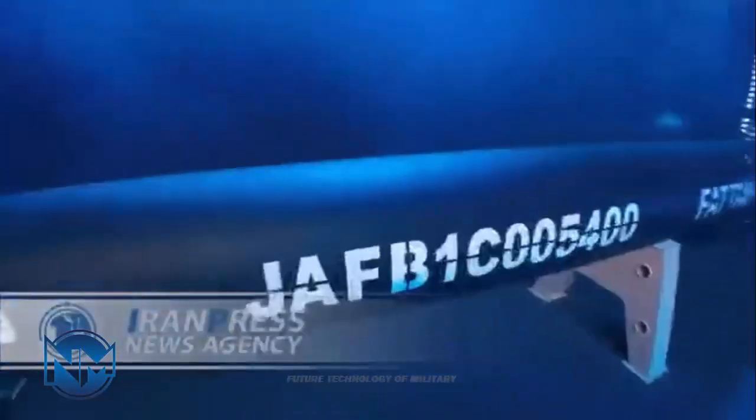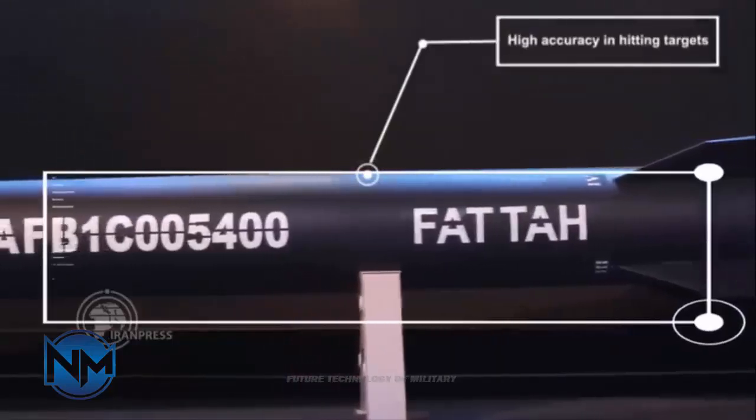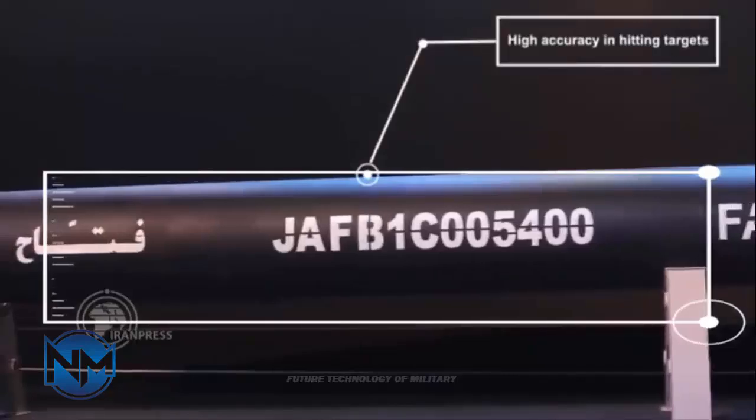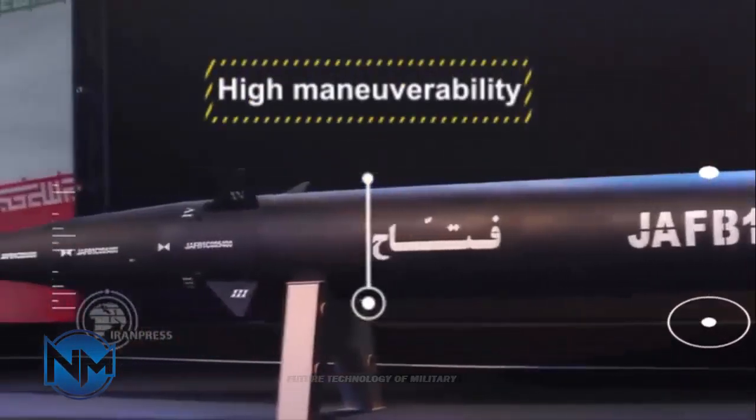FATA uses solid fuel in both stages. Using solid fuels in missiles generally reduces the preparation time before launch, so there is less time for the enemy to target launch sites or to move its assets out of harm's way, and it also increases the rate of fire for Iranian forces.